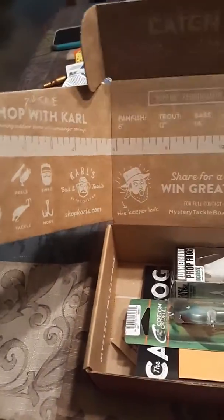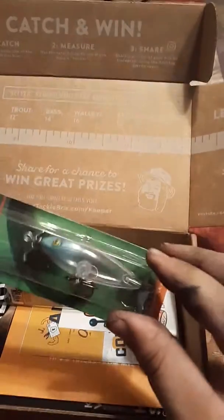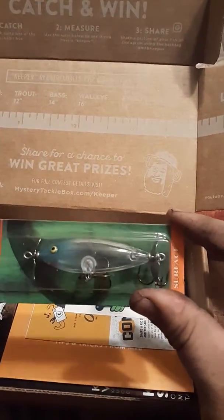Win great prizes. It's got a scale — don't know what that would be for. Let's see what came inside. So we've got a Cotton Cordell Crazy Shad Double Propeller. Pretty cool.